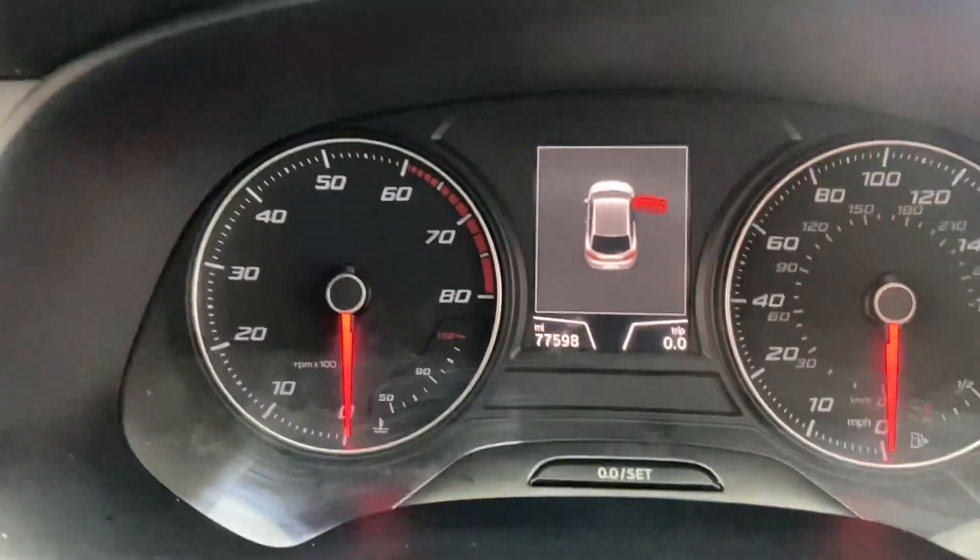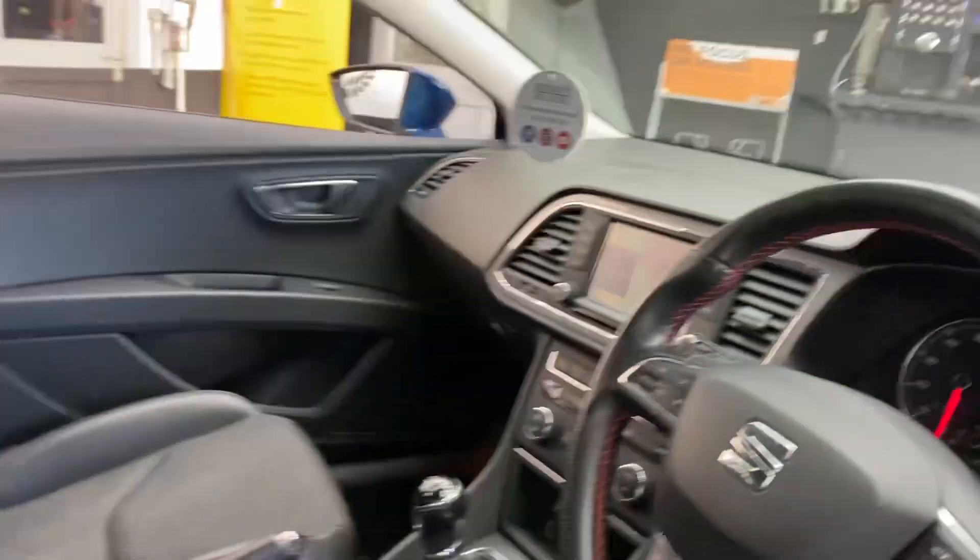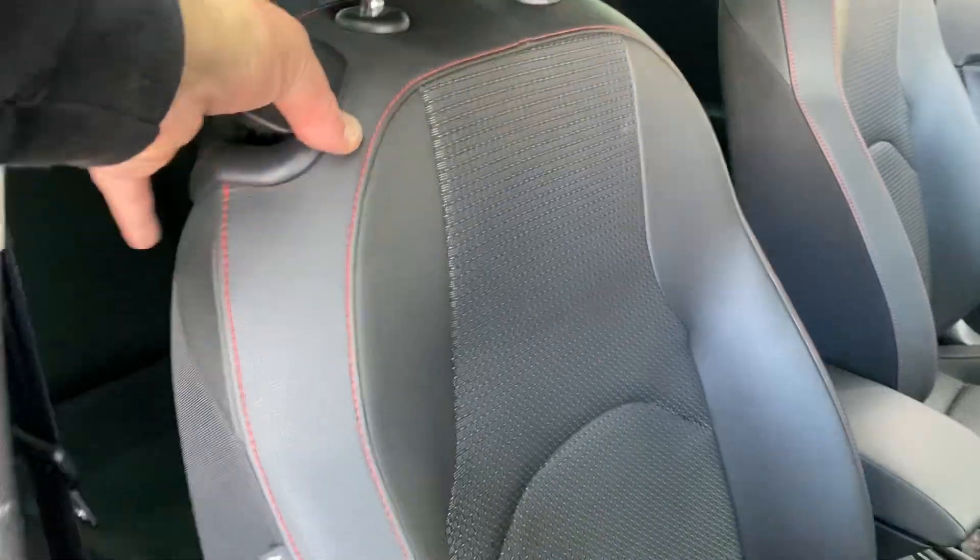There's the mileage: 77,598. It's got lots of good service history, including a cam belt change last year.